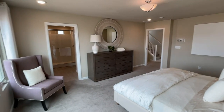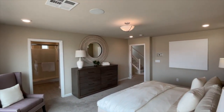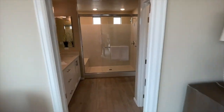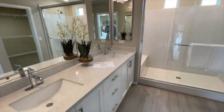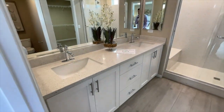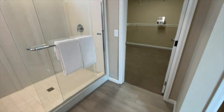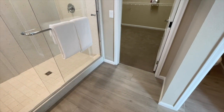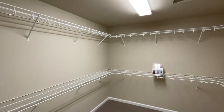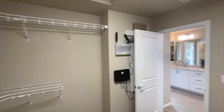The master bedroom is a good size — probably about 18 to 19 feet by 14 to 15 feet. The master bathroom comes with a similar quartz countertop and the same cabinet style you chose downstairs. As for flooring, the home comes with carpet everywhere except the kitchen and wet areas. The kitchen, bathrooms, and laundry room come with tile — I believe it was a 13-by-13 tile included in the base price.